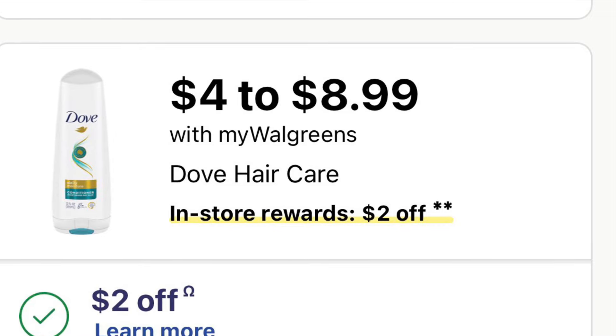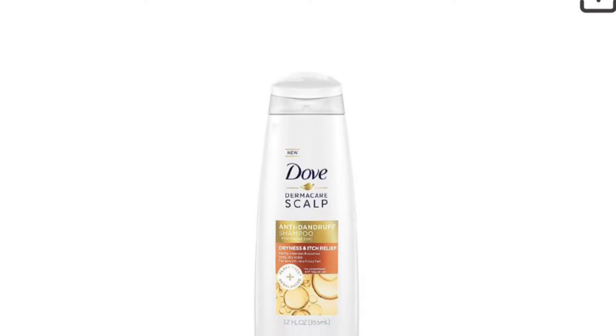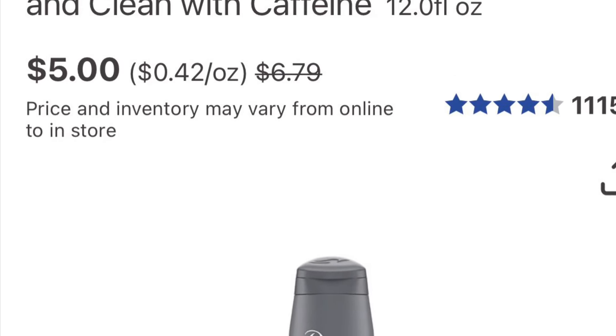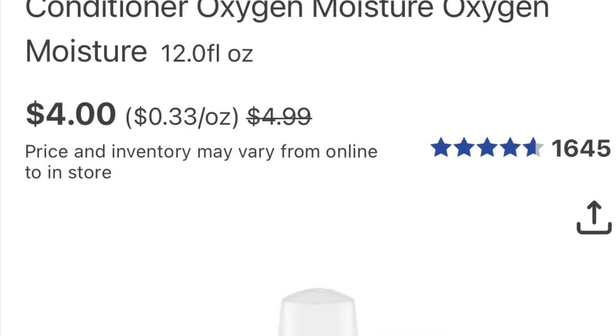Dove hair care is buy two get two, and they're $4 each. Two of them is $8, and there's a $2-off-two coupon, so you'll pay $6 and get $2 back. Both of them come out to $4 total, or $2 each. Not bad at all.